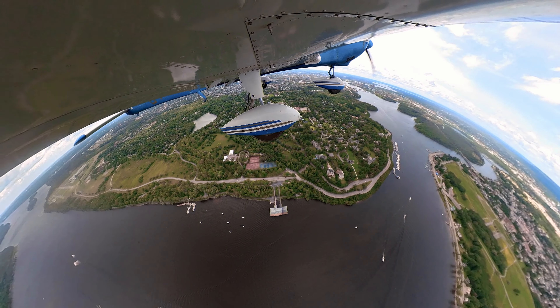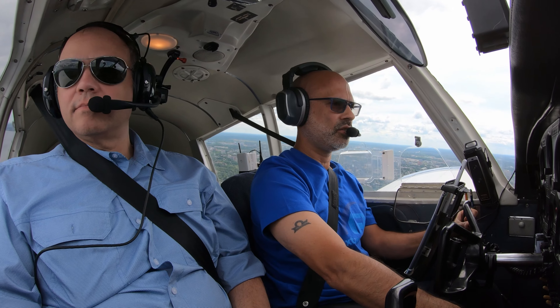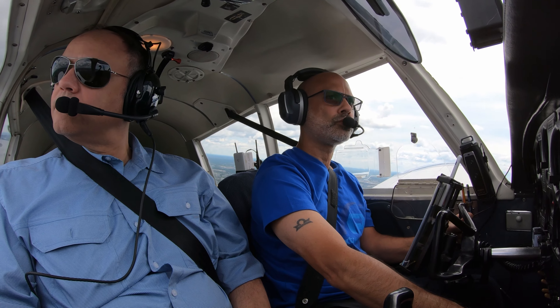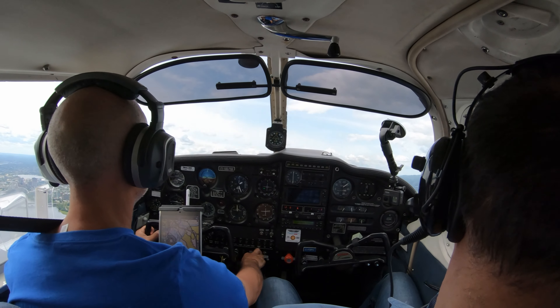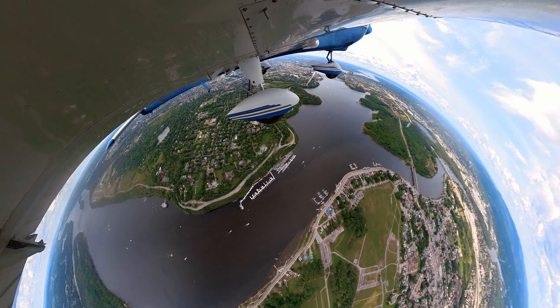Rockcliffe traffic, Foxtrot Bravo Papa Hotel, about 1200 feet. Circuit out to the west and we'll be traveling up the west side of the Gatineau River. Climbing currently to 1700. That's 1500 above sea level.